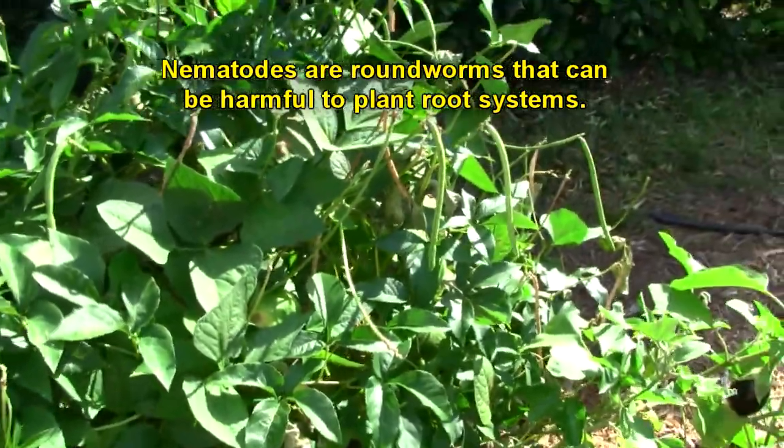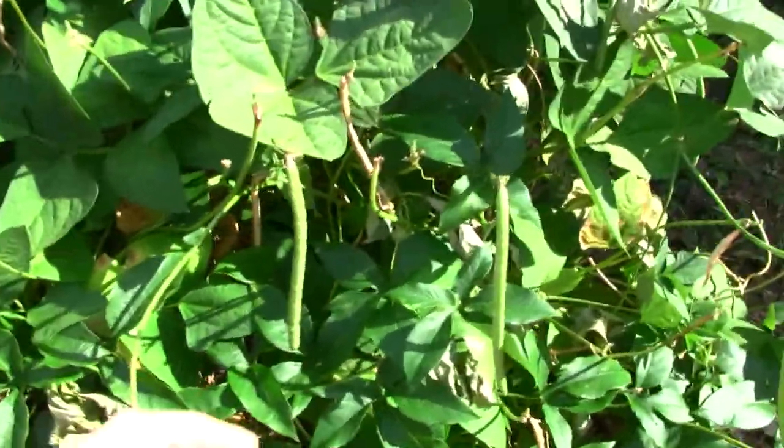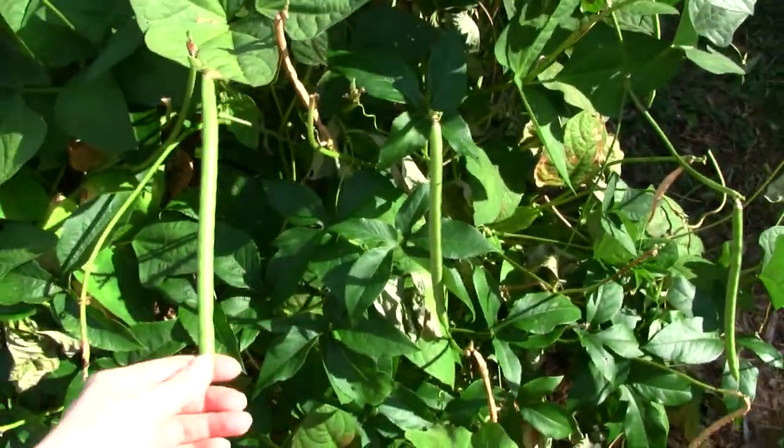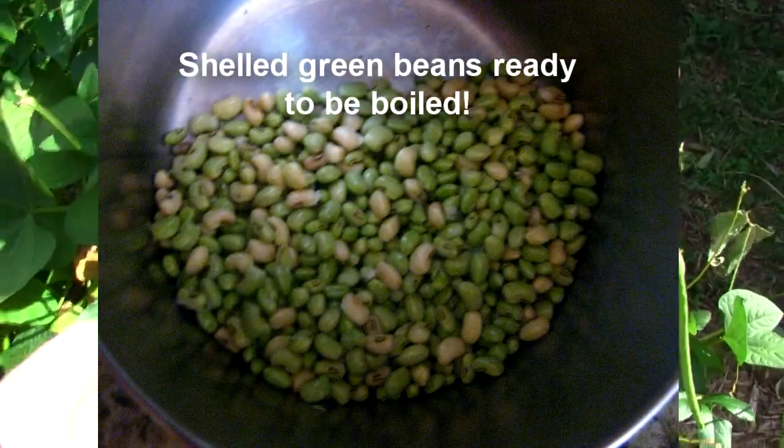And green beans — look at these pods over here. We eat a lot of green beans. I pick them and then we boil them and we have a Mexican dish.